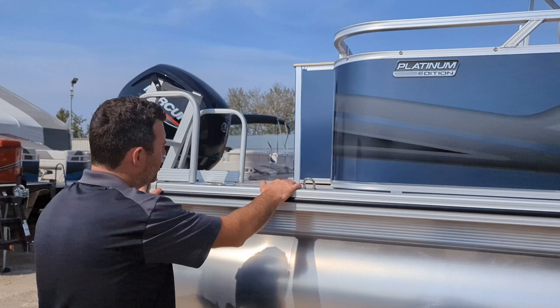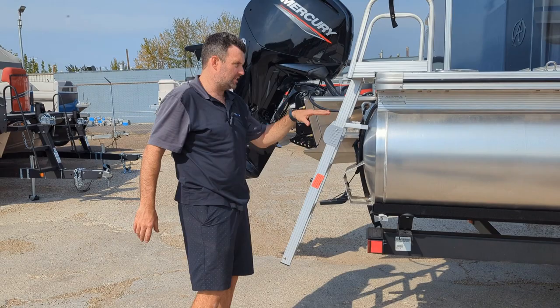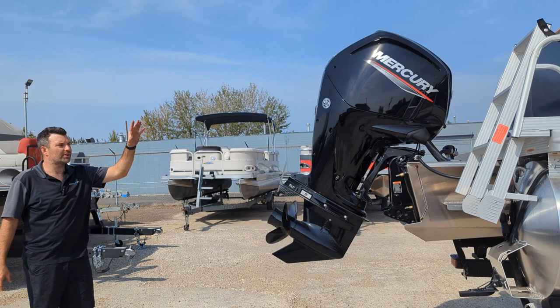As you get to the back you can see we got a nice sized swim platform — you'll be swimming and doing all that kind of stuff. Nice entry and exit of the boat here with a four-step ladder. It's a nice feature; the ability to get in and out of the boat easily, because a three-step is a little cumbersome.